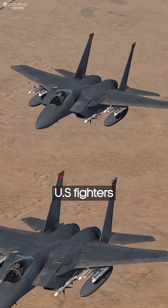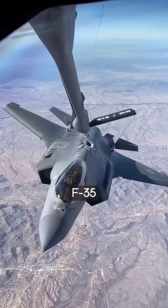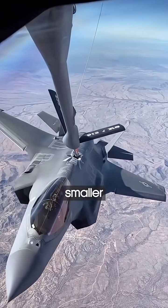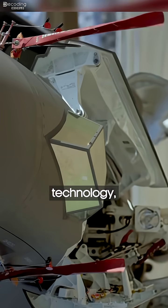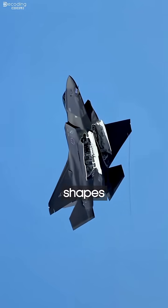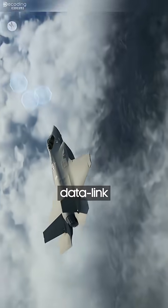Now compare that to U.S. fighters. The F-22 and F-35 may look smaller, but that's intentional. They rely on stealth, precision, and technology — radar-absorbing shapes, advanced sensors, data-link warfare.